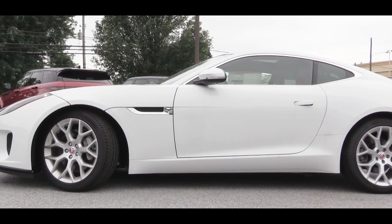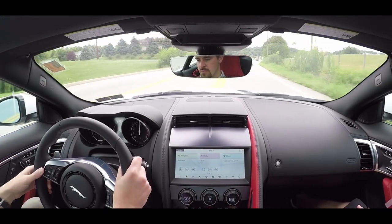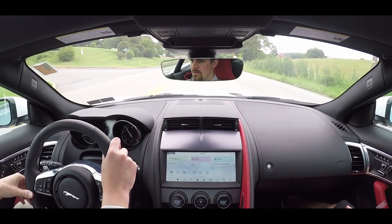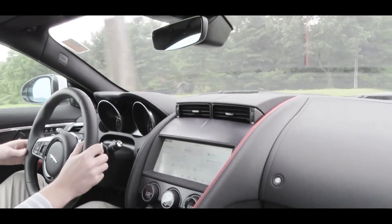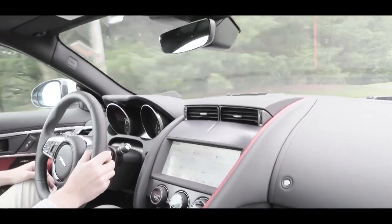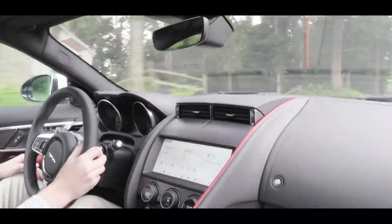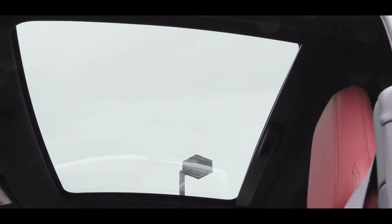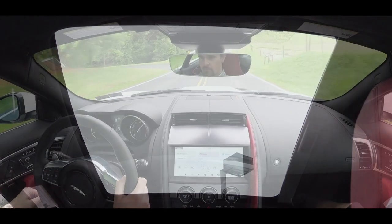The suspension features an open differential with torque vectoring by braking — meaning each wheel can rotate at different speeds, unlike a locked differential. An adaptive suspension system comes with the supercharged V6 and up. Ride quality was excellent; I also like how low to the ground you feel, which makes you feel more connected to the road. Cabin noise was not an issue even with the large power moonroof.